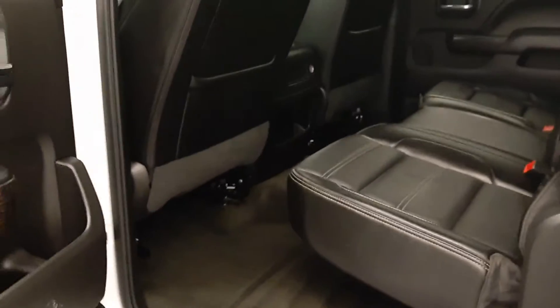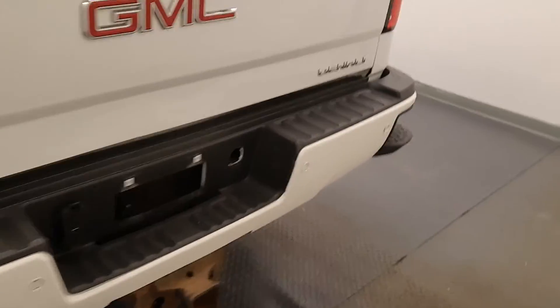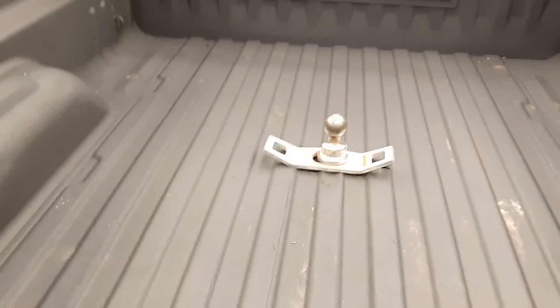Second row seat capacity for three with a 60-40 split bench. Bumper step, trailer and tow package, factory box liner, and gooseneck hitch.